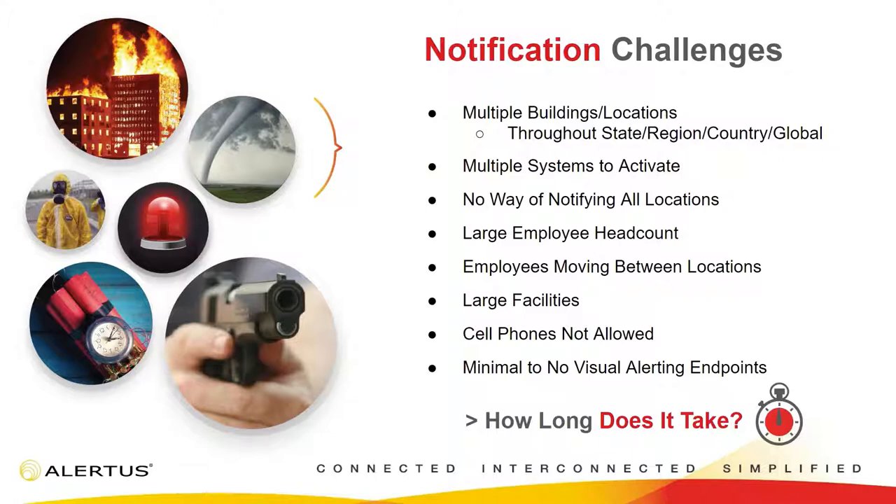People moving between locations is also a big challenge — you need to get information to where it is pertinent to the person. If I'm at the San Francisco office and something happens in Philadelphia, I don't necessarily want that message. Cell phones not allowed in classrooms and R&D labs is also very common, which distracts from our ability to get a text message out — that's where facility-based notification comes into play. And lastly, minimal to no visual alerting endpoints. There aren't a lot of systems to capture attention visually to let you know something's happening.